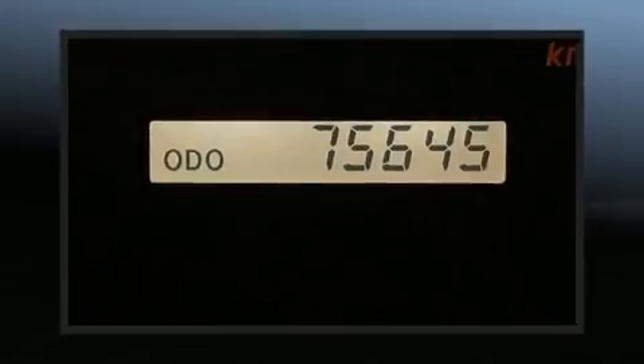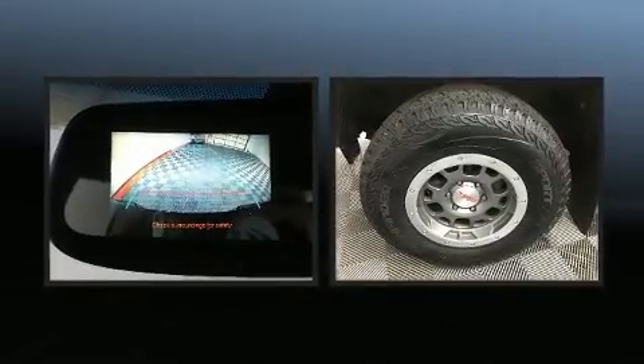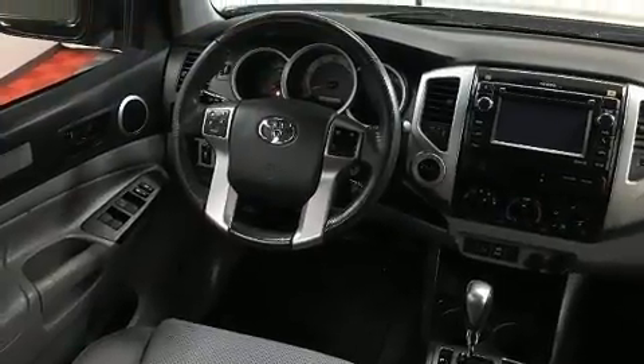You can expect a lot from the 2013 Toyota Tacoma. This four-door, five-passenger truck still has less than 80,000 miles. It features an automatic transmission, four-wheel drive, and a four-liter six-cylinder engine.